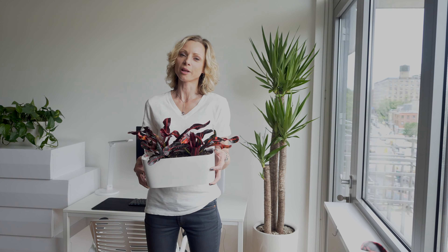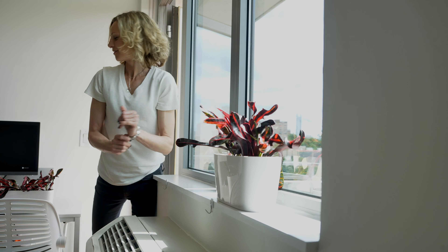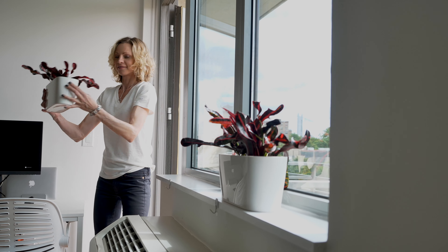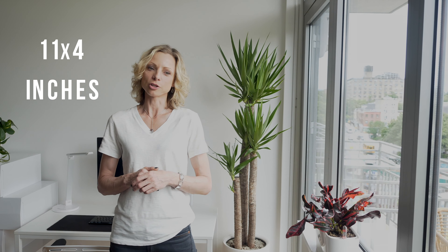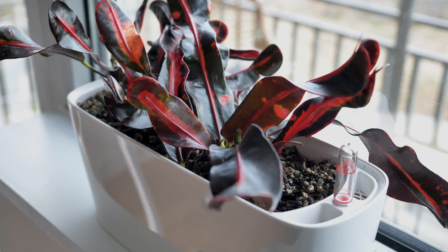I've selected a croton plant for the windowsill because it requires a lot of bright light, and it's just perfect for the east-facing window. This mini windowsill planter measures 11 inch by 4 inch and it's perfect for smaller ledges in a smaller apartment.